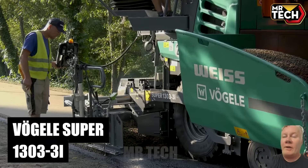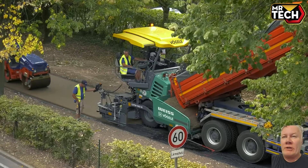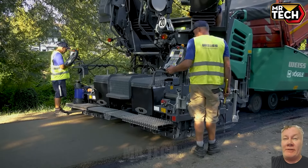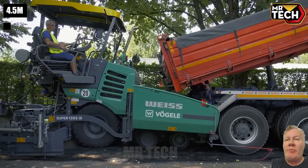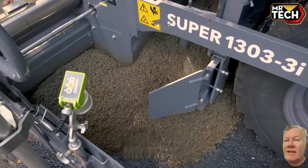The Vogele Super 1303-3i sets a new standard in small-scale paving. Designed for maneuverability with a compact build, it excels in urban environments. The AB 340 Extending Screed expands its capability to handle up to 4.5-meter widths, making it a top choice for projects requiring precision and performance.